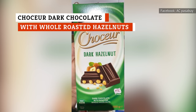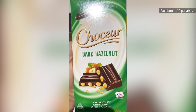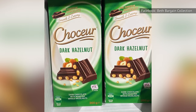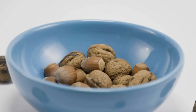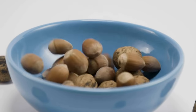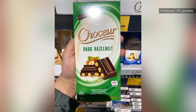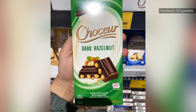Another Aldi specialty imported from Germany, Choker Dark Chocolate with Whole Roasted Hazelnuts is one of the best European chocolate bars you can buy in America. The dark chocolate has an impressively bold flavor without being overly harsh. To add a happy amount of diversity to the taste, roasted hazelnuts make an appearance. The hazelnuts add an earthiness to this chocolate bar's sophistication. Even if you consider yourself a chocolate snob, you will be patting yourself on the back for making this purchase.